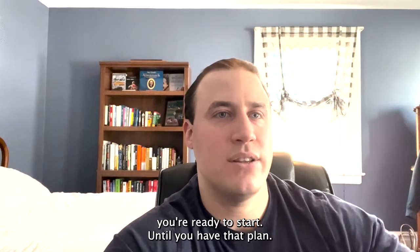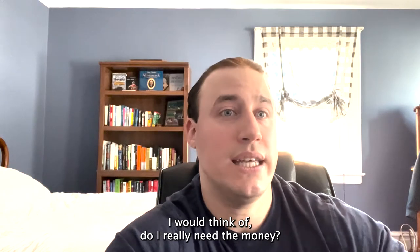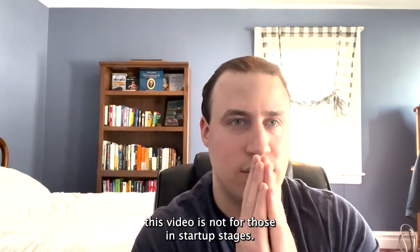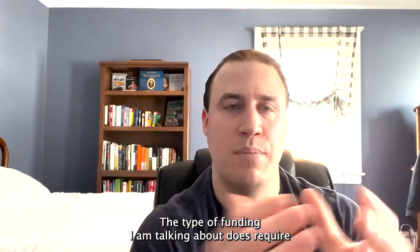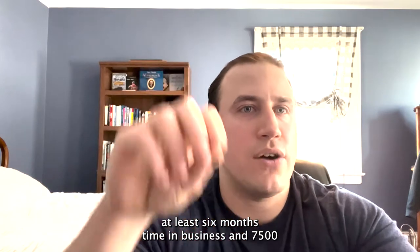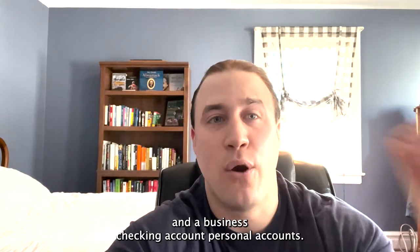Once you have a concrete plan — and it won't take long — you're ready to start. Until you have that plan, I wouldn't start the funding process. Think: do I really need the money and what do I need it for? Also, this video is not for those in startup stages. The type of funding I'm talking about requires at least six months in business and $7,500 or more in monthly deposits into a business checking account.